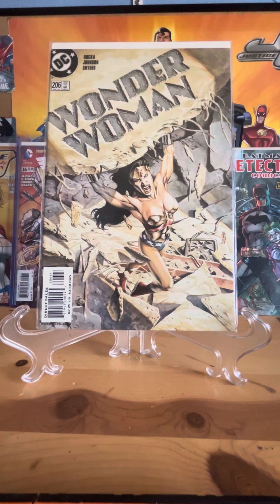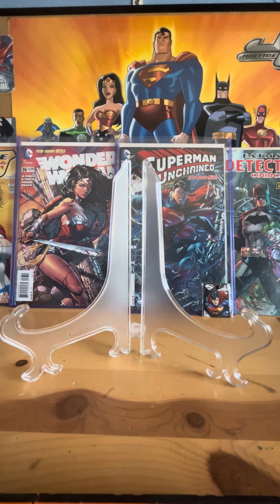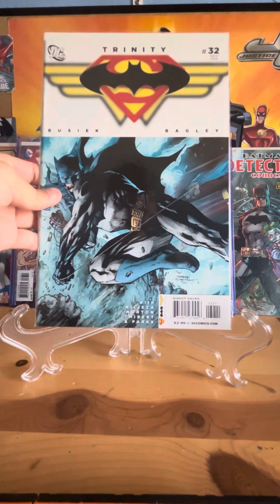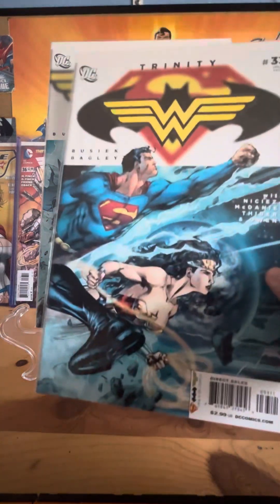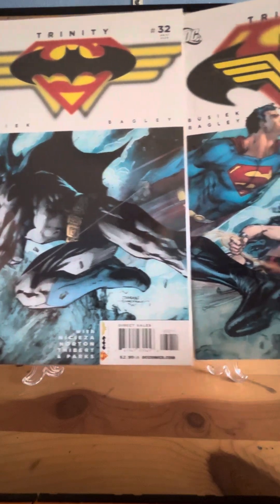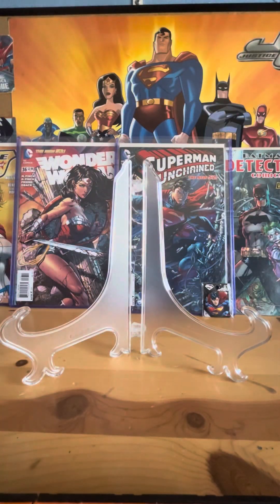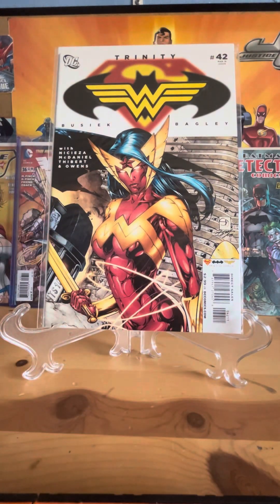This is Wonder Woman 206, part of the Medusa storyline. This is Trinity number 32 by Jim Lee, and here's 33 — this is a connecting cover, really cool in my opinion. It's not the most famous one though; there's another one with all three of them by Jim Lee that's used a lot. This is number 42 for Trinity — this is like an alternate Wonder Woman, I think.